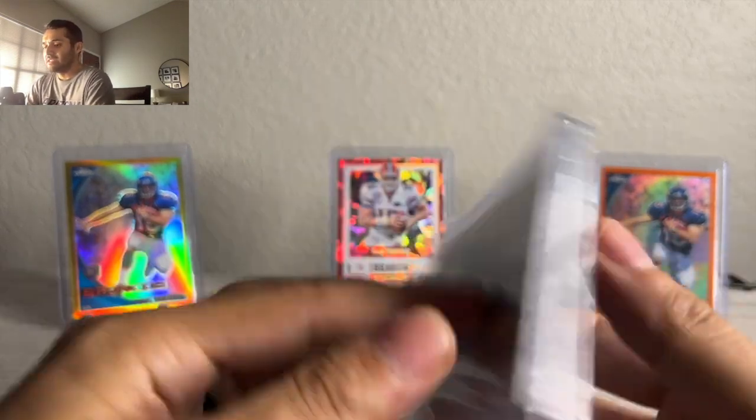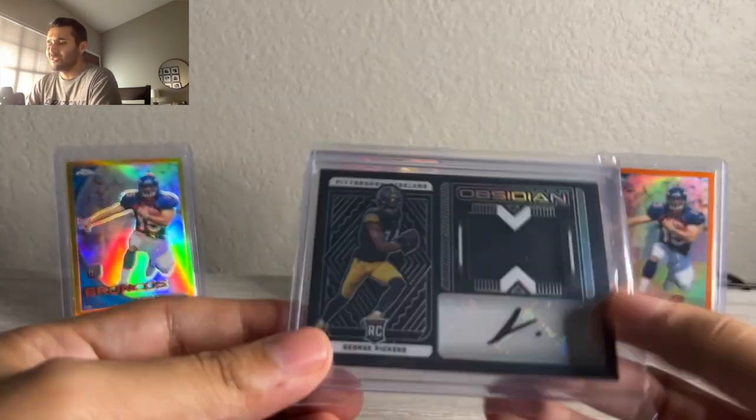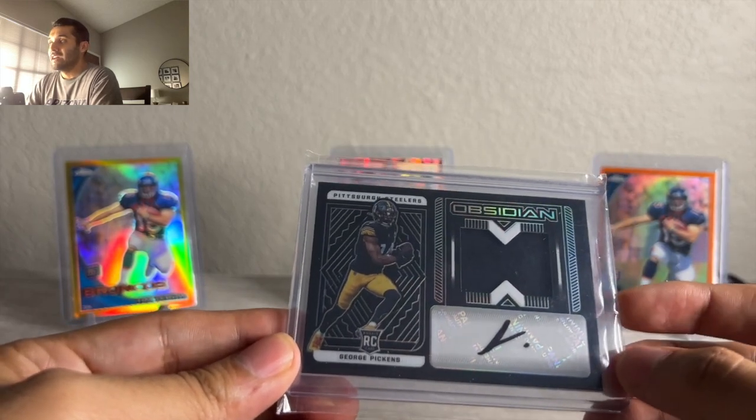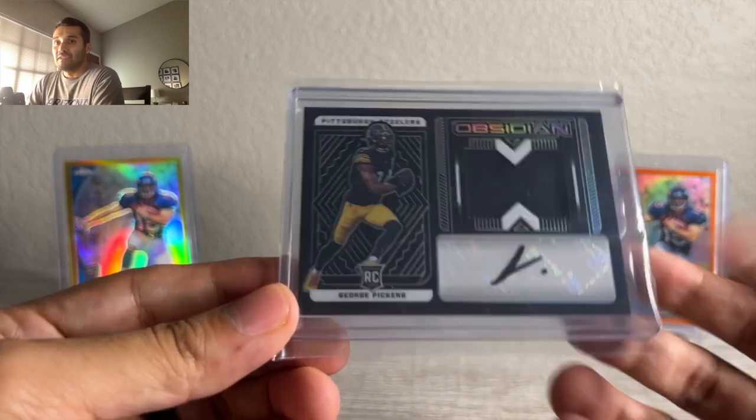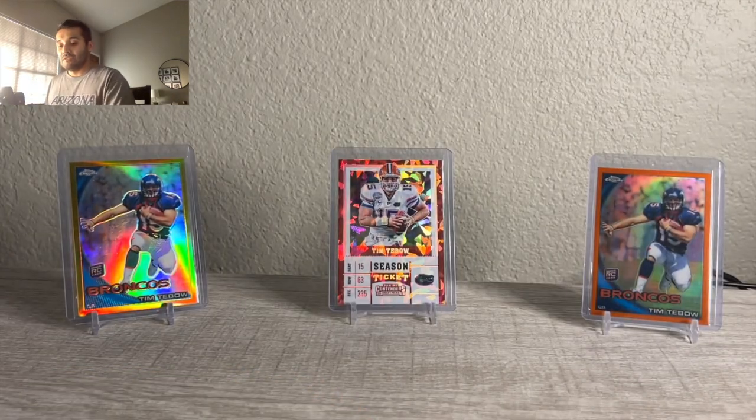George Pickens Obsidian, numbered to 175. This sold for about $55. I was a little hesitant — I had it at $70, I was cheapest. Someone sent an offer and I just took it. I'm going to take the money and move it into something else.